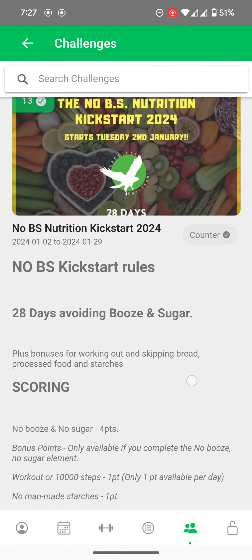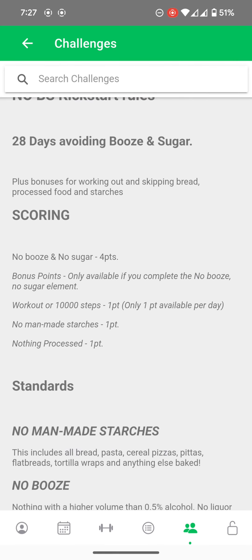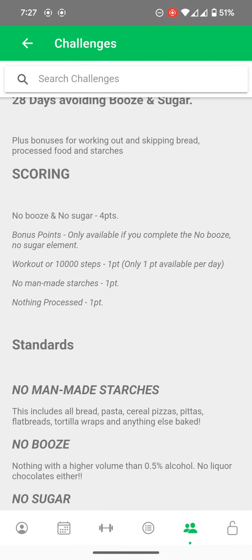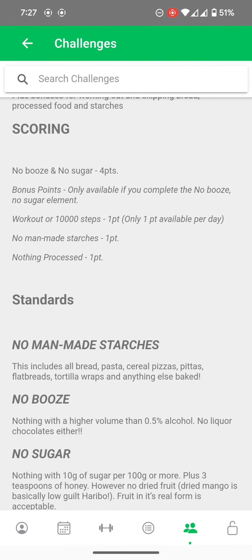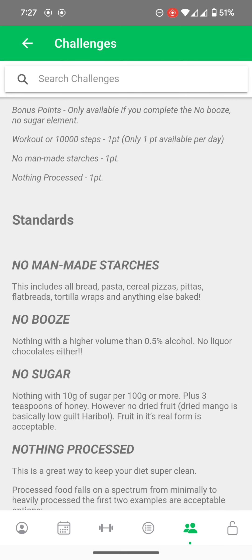The top kickstart is here and you can see the scoring. No booze, no sugar: four points. If you did a workout or 10,000 steps a day, you get one point. No man-made starches: one point. And nothing processed for another bonus point. So your total number of points you could score in a day is seven.